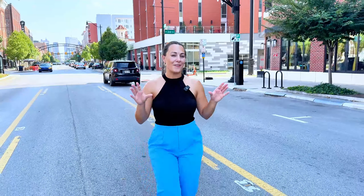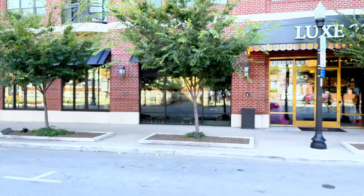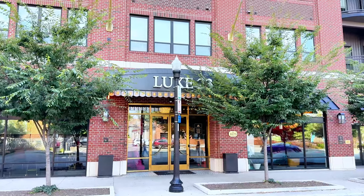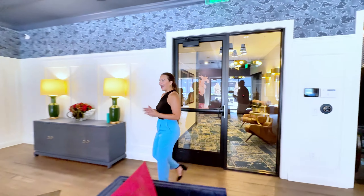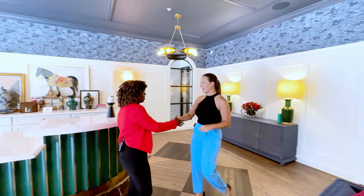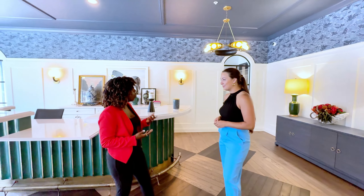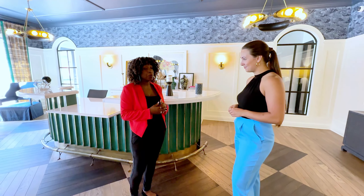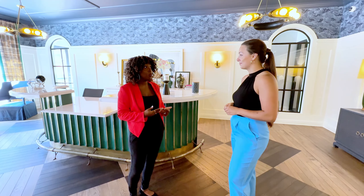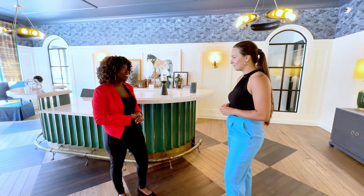Welcome to the apartment community that defines luxury living in the Short North Arts District. This is Lux 23. I can't wait to explore Lux 23. Thank you for having me. I'm very excited to show you around. Lux 23 is the perfect blend of luxury and community and I can't wait for you to experience it. Let's go see.